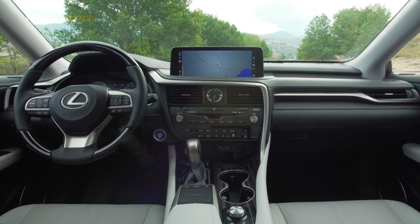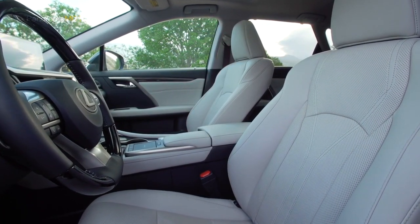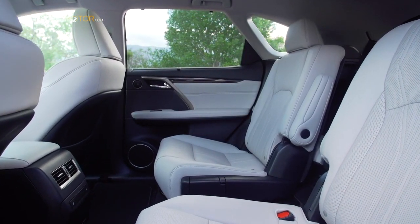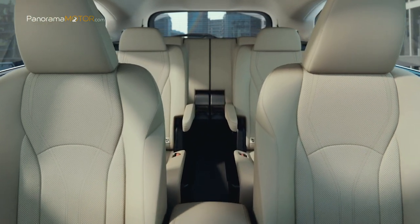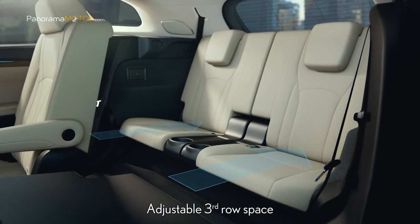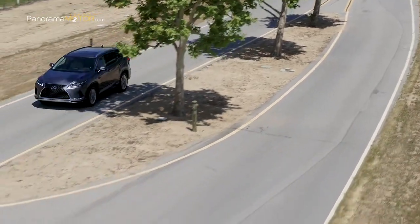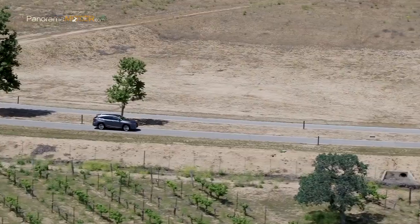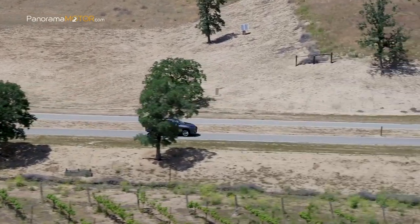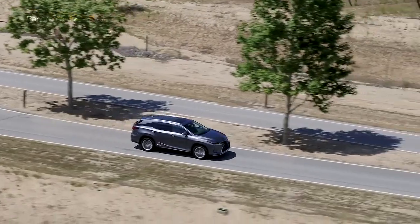El lujoso y deportivo interior altamente funcional incorpora una nueva pantalla táctil además de la interfaz táctil remota original de Lexus, que pasa de tipo controlador a tipo panel táctil. También se ha incorporado conectividad con Apple CarPlay y Android Auto con control por voz a través de Apple Siri o el asistente de Google, junto con un puerto USB. Los asientos de la tercera fila del nuevo RX L de siete plazas cuentan ahora con dos posiciones distintas. El nuevo RX 450h cuenta con la más reciente versión del Lexus Safety System Plus. La nueva gama RX, cuyas ventas están previstas para otoño de 2019, pone de manifiesto la apuesta de Lexus por mantener su condición de pionero del segmento de los crossover premium.